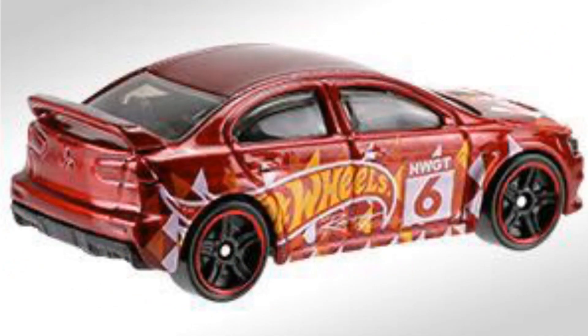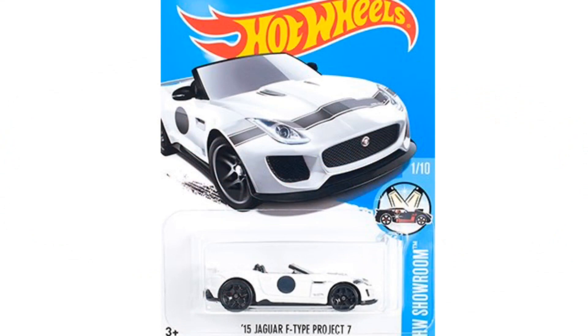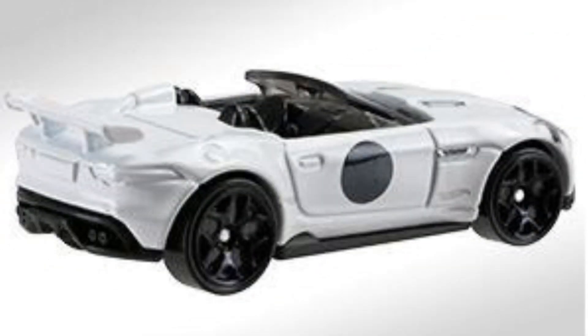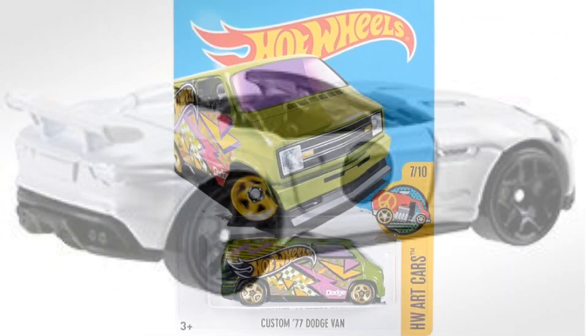Our third model is the 2015 Jaguar F-Type Project 7 in white, which is my absolute favorite model out of the bunch — with the black striping, black circle on the side, it's convertible with the big wing.